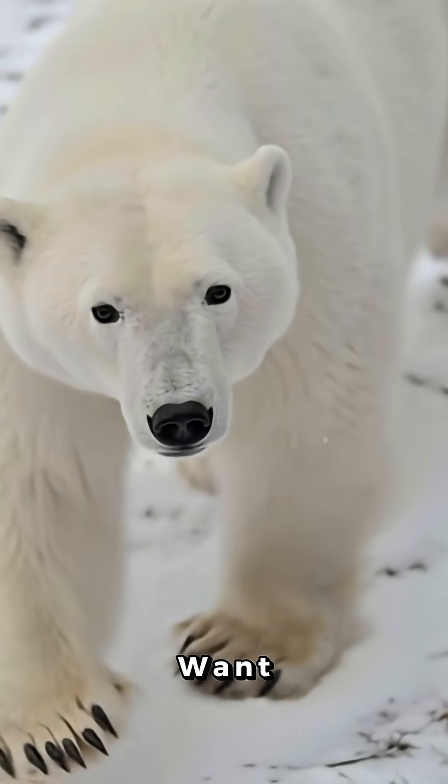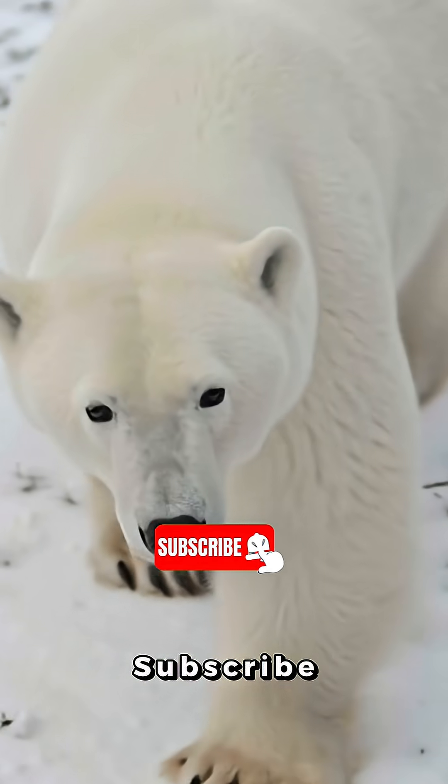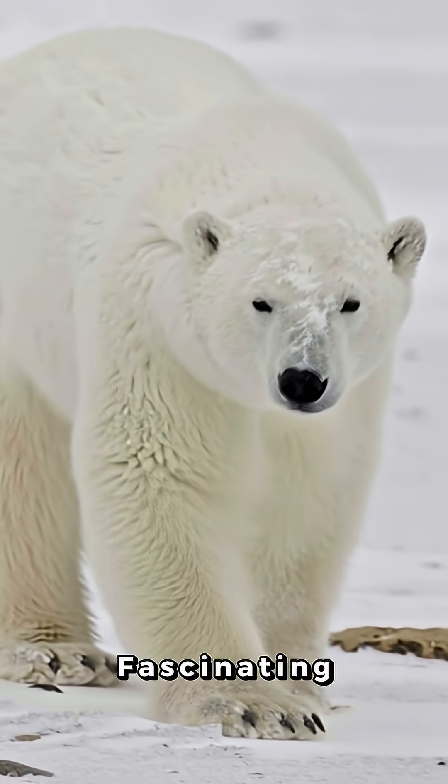The glow-up is crazy. If you want more wild animal glow-ups, hit subscribe for your daily dose of fascinating nature.